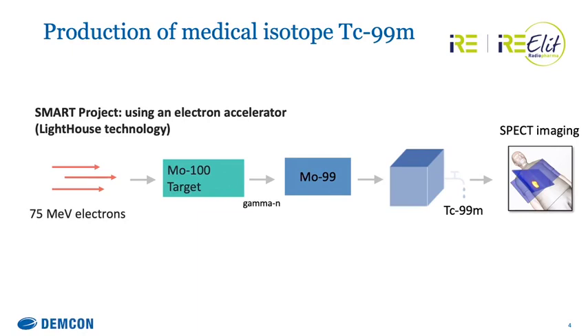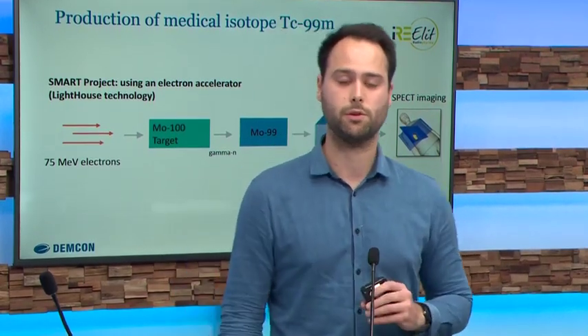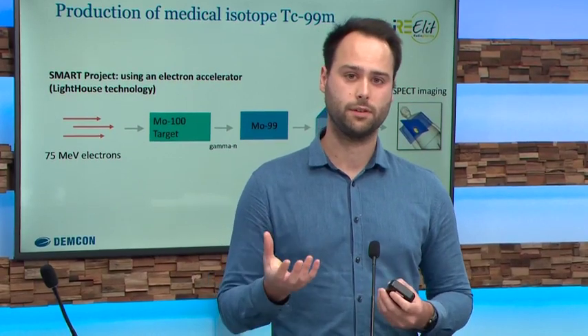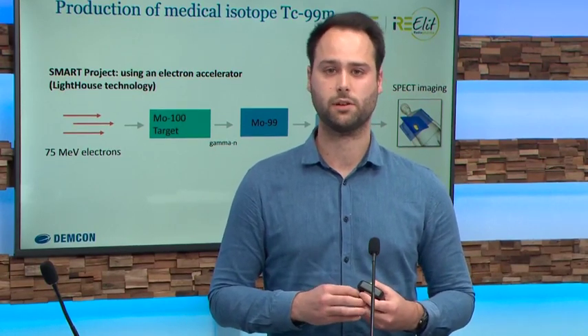A new way to produce molybdenum-99 would be by using an electron accelerator. So instead of a nuclear reactor, electrons are fired onto a molybdenum-100 target. The molybdenum-100 target gets activated by the electrons and eventually becomes molybdenum-99. The nice part is that we can still use the existing procedure and transport methods to get this into the human body. And we get rid of the uranium, with more than 90% less nuclear waste, which is a very good thing.